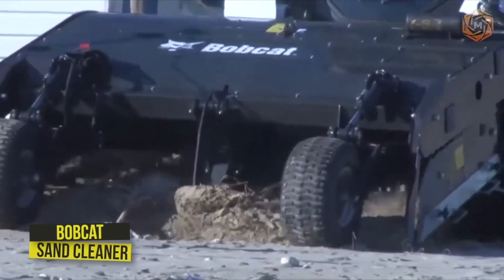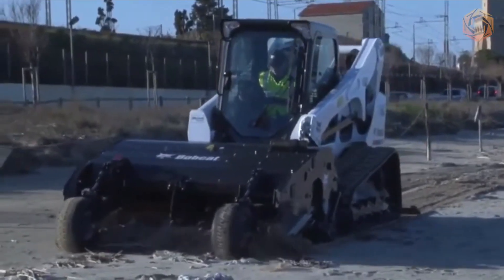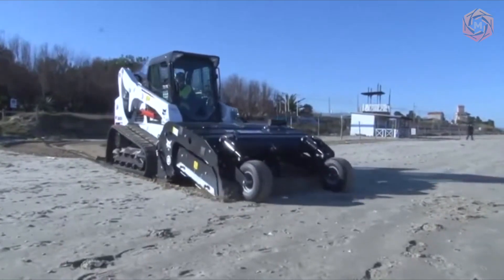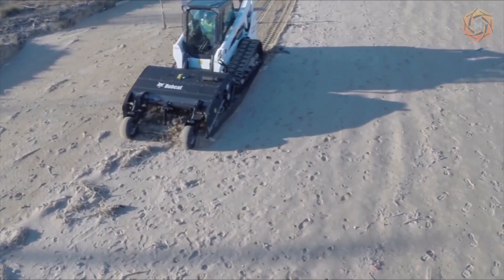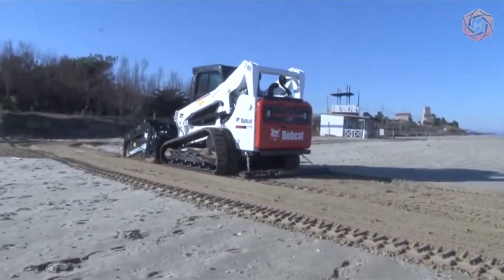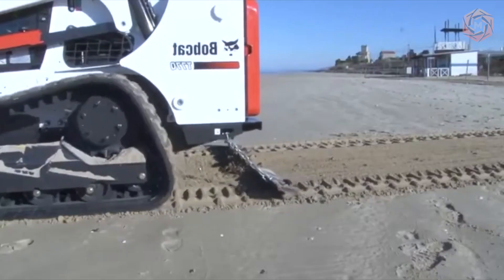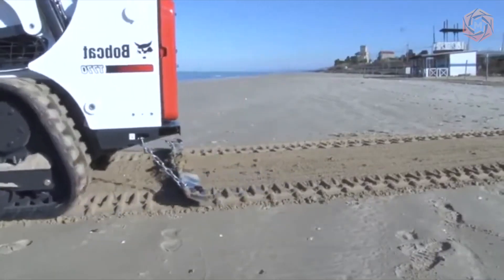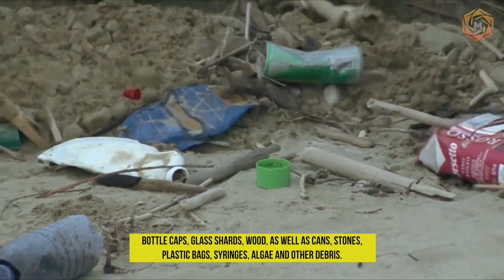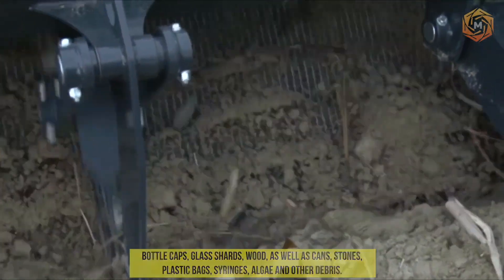The Bobcat Sand Cleaner, on the loader of the same name, is an attachment that helps the operator quickly and easily clear the working surface of debris and small objects. Its installation is carried out with the patented BobTac system, which provides a safe and secure attachment of the device on the base machine. Thanks to this technique, the operator quickly and efficiently sifts sand and cleans it from various small debris — bottle caps, glass shards, wood, cans, stones, plastic bags, syringes, algae and other debris.